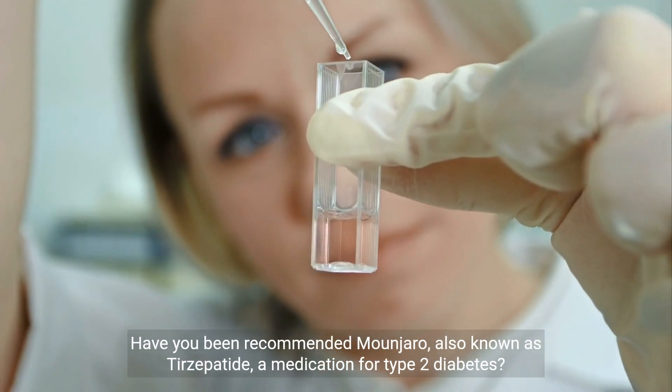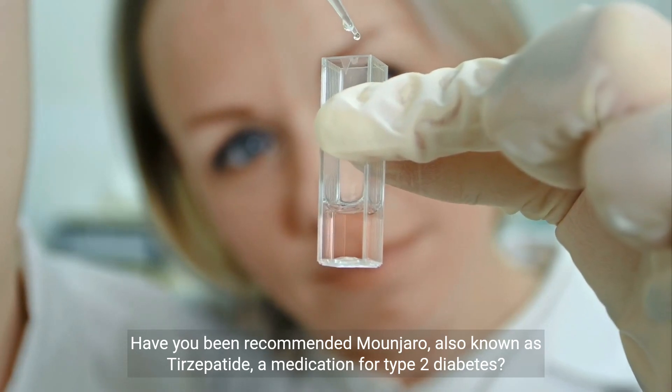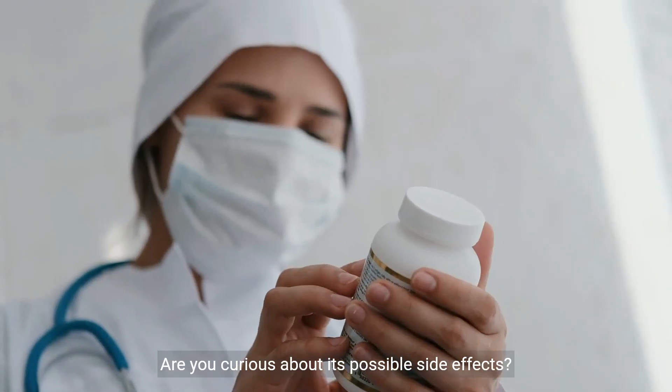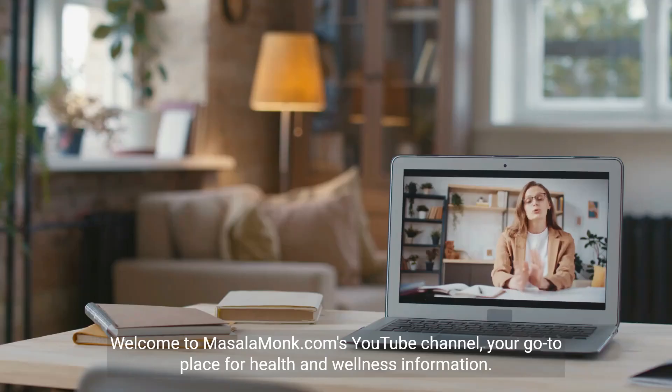Have you been recommended Manjaro, also known as Tirzepatide, a medication for type 2 diabetes? Are you curious about its possible side effects? Then you're in the right place. Welcome to Masalamunk.com's YouTube channel, your go-to place for health and wellness information.